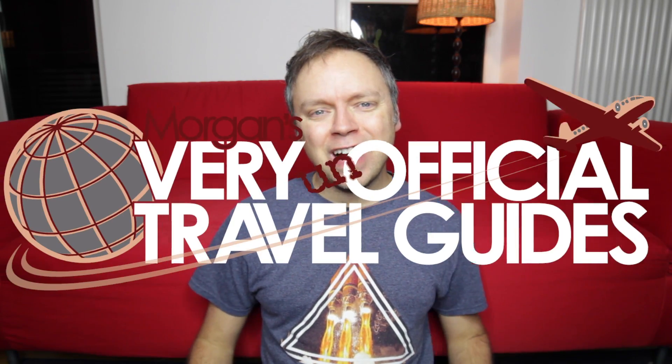Welcome back to the very unofficial travel guides, I'm Morgan, and today I'm going to take you to Wonderland. Where guests tumble into a culinary adventure when they set foot inside the striking two-story restaurant. It's a must-try sensory experience and serves whimsical meals that will delight and inspire from beginning to end. And yes, I just read that off the Royal Caribbean website because I wasn't feeling creative today, so that's what you get.